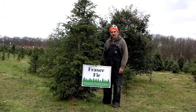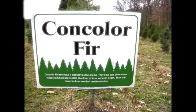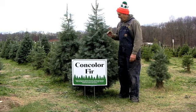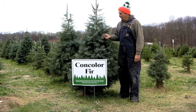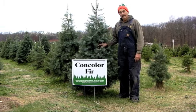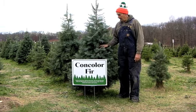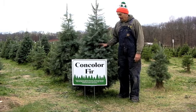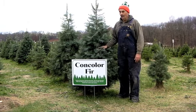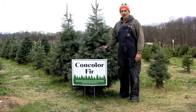Our next variety is Concolor Fir — the best variety that grows in New Jersey, in my opinion. It has a nice blue color, soft long needles, and retains its needles well. It will probably last for a month after you cut it. It is a little difficult to prune as a grower, but as a consumer, I feel it's one of the best trees you can buy.